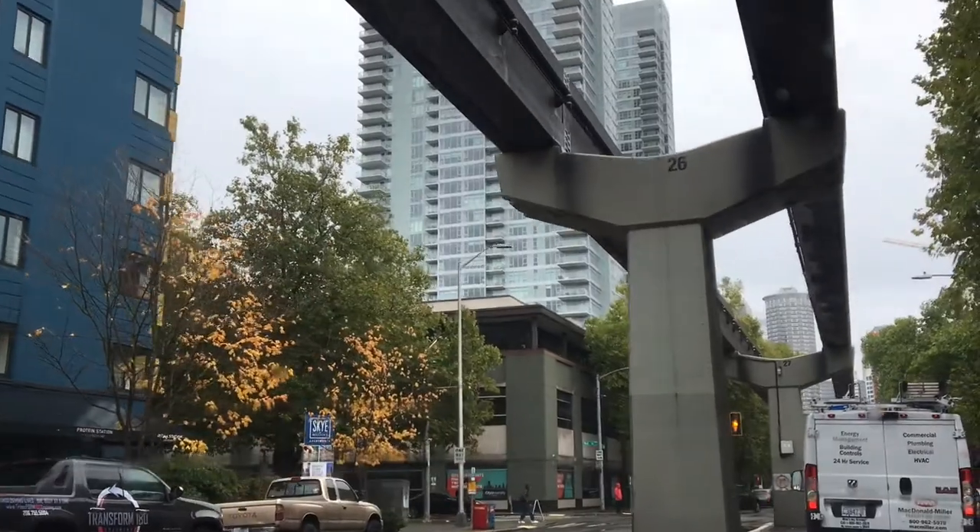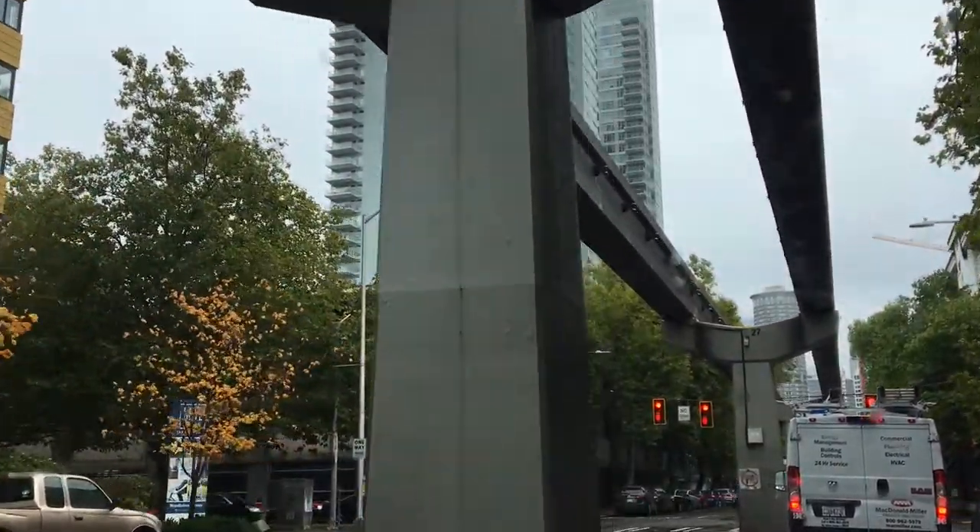We are in downtown Seattle everybody. For those of you who watch my videos and work from here, this is what downtown looks like.